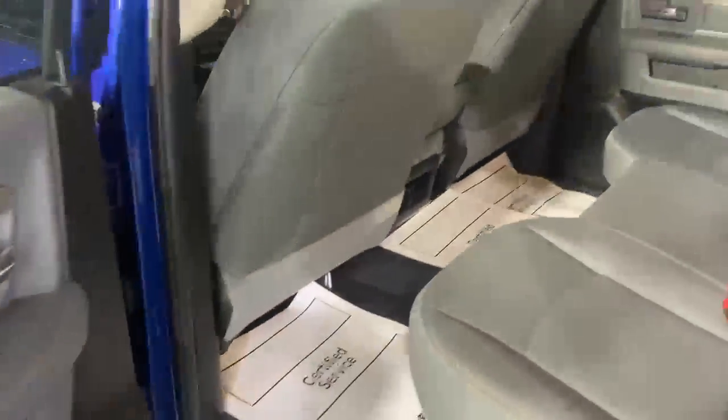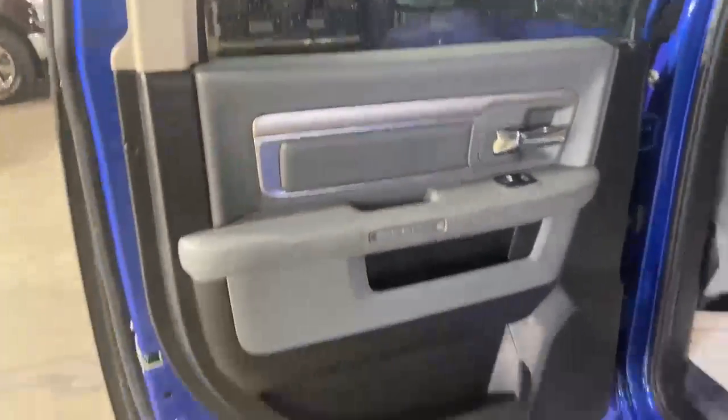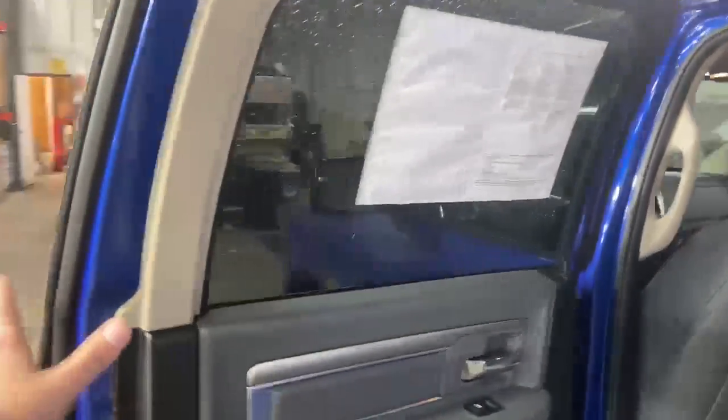Looking back here, there is plenty of leg room. There is vinyl seating — great interior. Door panels are also in great shape. It does have the bench seat with the flip-up middle seat.